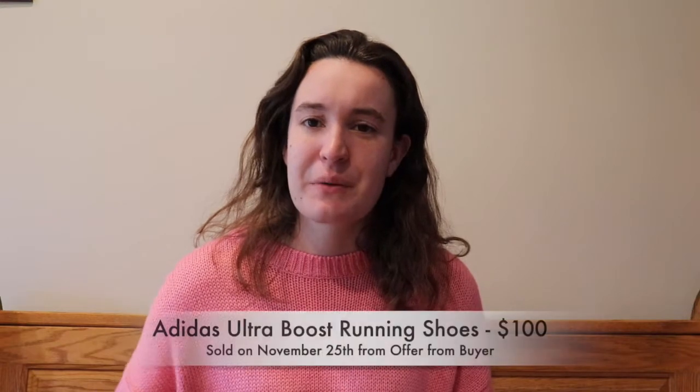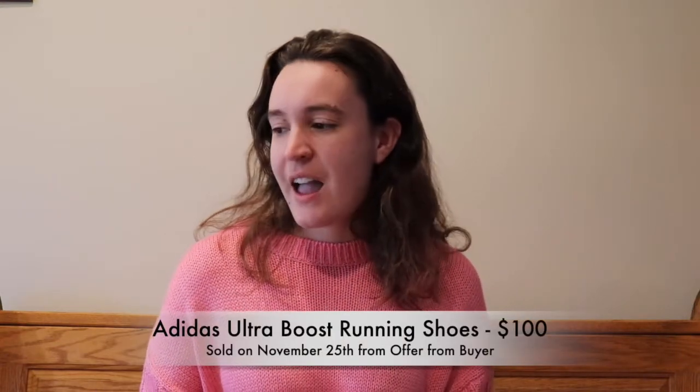On to the highest dollar sales. The first item was a pair of Ultra Boost running shoes — actually from my own closet. I just wasn't wearing them as much as I should and figured I'd list them. I had recently dropped the price from $150 to $120, and then someone sent me a $100 offer which I thought was reasonable, so I accepted. Those sold on November 25th.